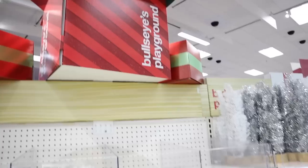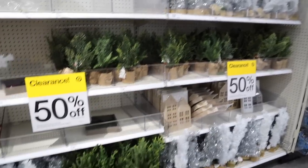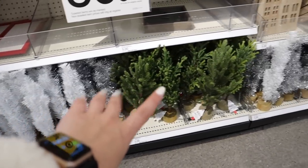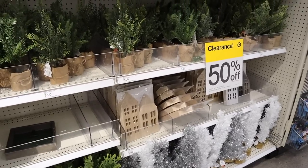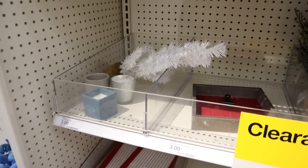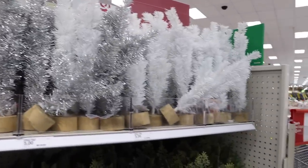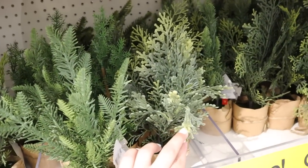The 50% off actually expands into the dollar spot as well. I'm really surprised how much stuff they have left — they have a couple rows just like this. Tons of trees — the white ones, silver ones, different types of green ones. A lot of houses. Tons of different types of trees as well as some of the more plain signs. Just a bunch of trees — all different styles, more like pine looking ones.